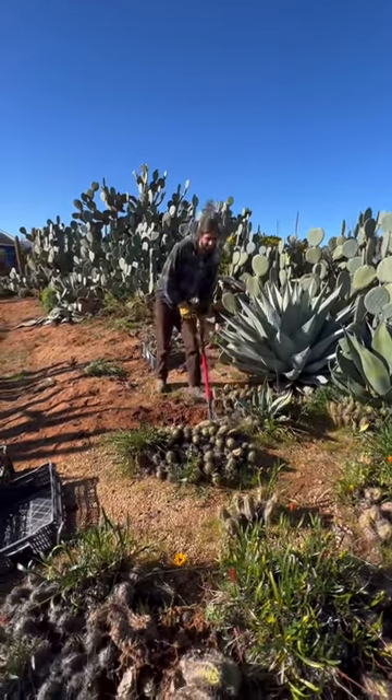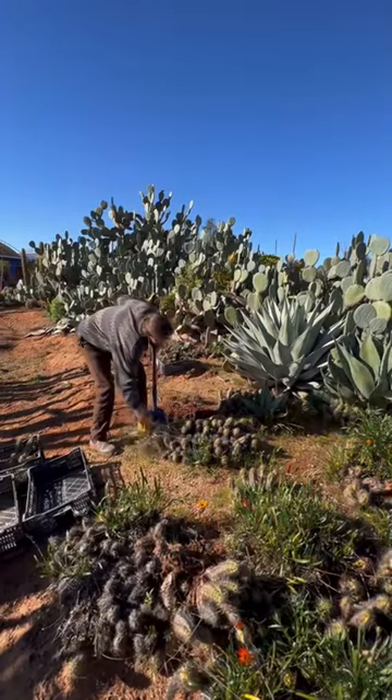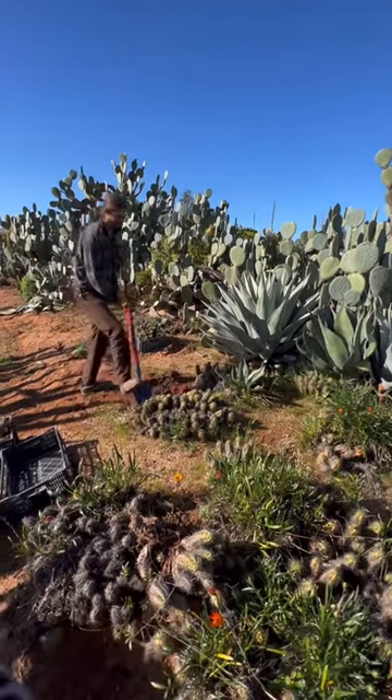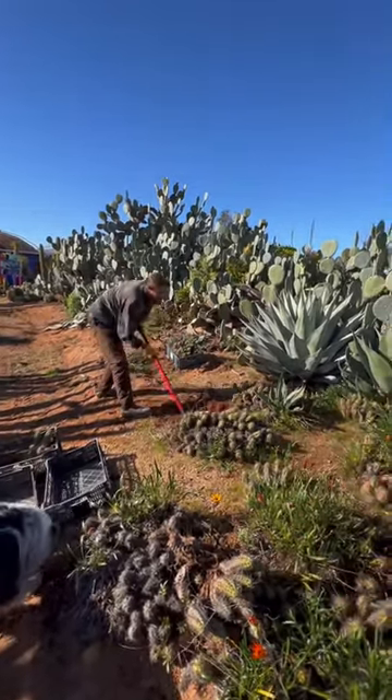This is a really old part of the garden, and what we're doing here is removing these old mature plants. As you can see, the Echinopsis get quite a lot of rot in them, but once we bring these out and into new soil they'll really brighten up.